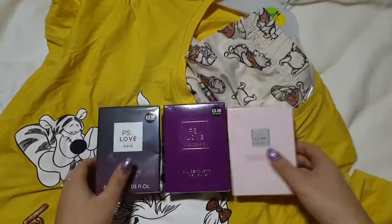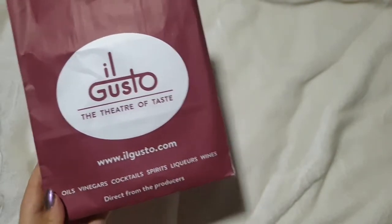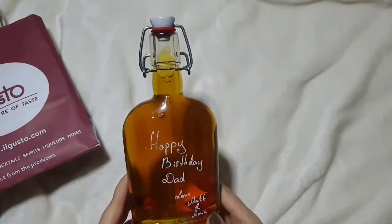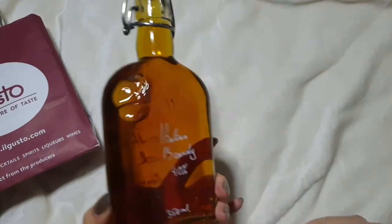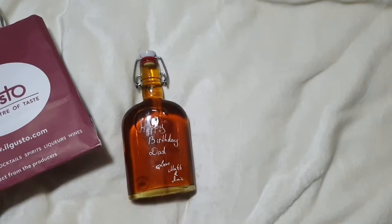While we were in York there was a shop called Il Gusto. They do oils, vinegars, cocktail spirits, liqueurs and wines. You buy bottles in there and they fill them, and you can keep going back with the bottles – but they also personalise them. For his dad we had this bottle filled with Italian brandy; I can't tell you exactly what it cost as you pay per millilitre, and it's 350ml.